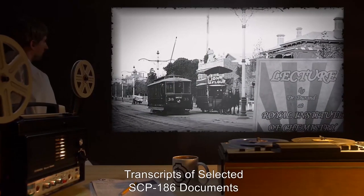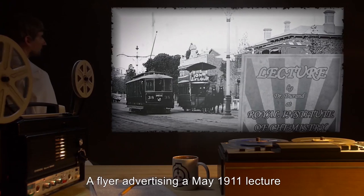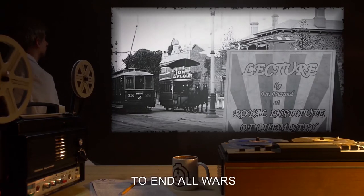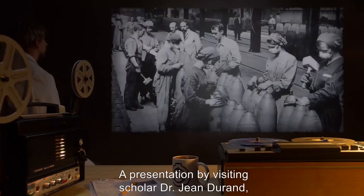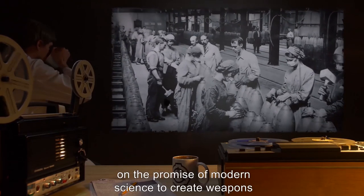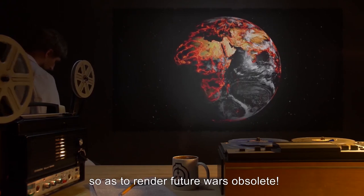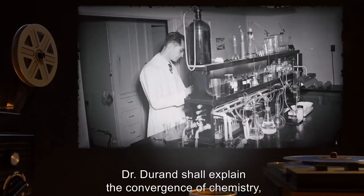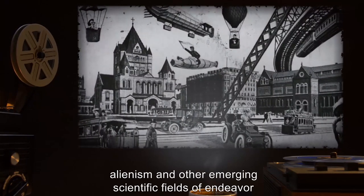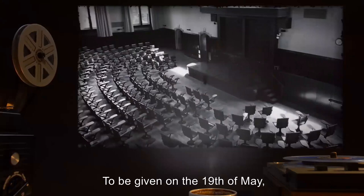Transcripts of selected SCP-186 documents. Document 186-3: A flyer advertising a May 1911 lecture given by Dr. Durand to the Royal Institute of Chemistry — 'To End All Wars.' A presentation by visiting scholar Dr. Jean Durand, formerly of the Academy des Sciences, on the promise of modern science to create weapons of such terrible deterrent power so as to render future wars obsolete. Dr. Durand shall explain the convergence of chemistry, ballistics, alienism, and other emerging scientific fields that will enable mankind to usher in a new age of peace and modernity. To be given on the 19th of May, Derbyshire Lecture Hall.